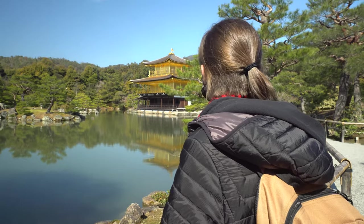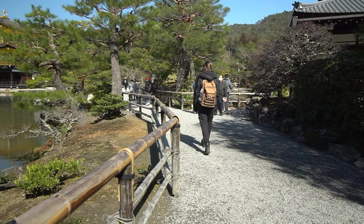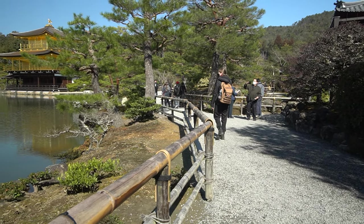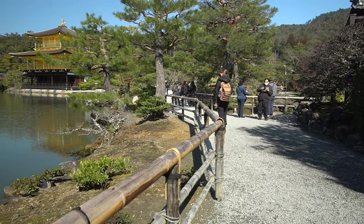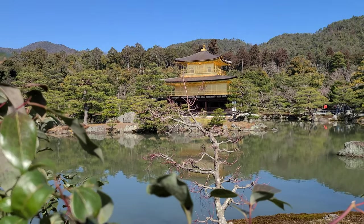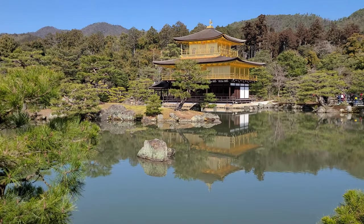Kinkakuji, also known as the Golden Temple, is a Zen Buddhist temple and a UNESCO World Heritage Site. From its historical legacy as the seat of a powerful shogun to its shimmering gold leaf exterior, the intricate architecture, and the mirror-like reflection in the tranquil waters that surround it, Kinkakuji is a famous icon of Kyoto.